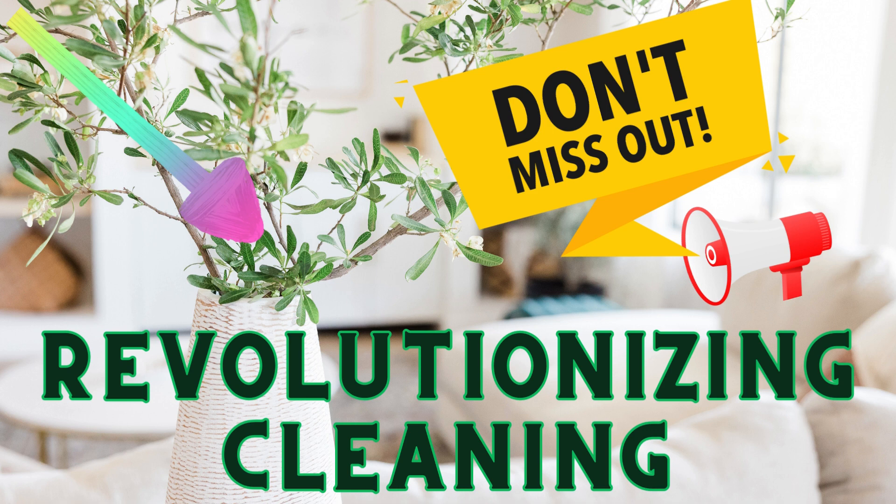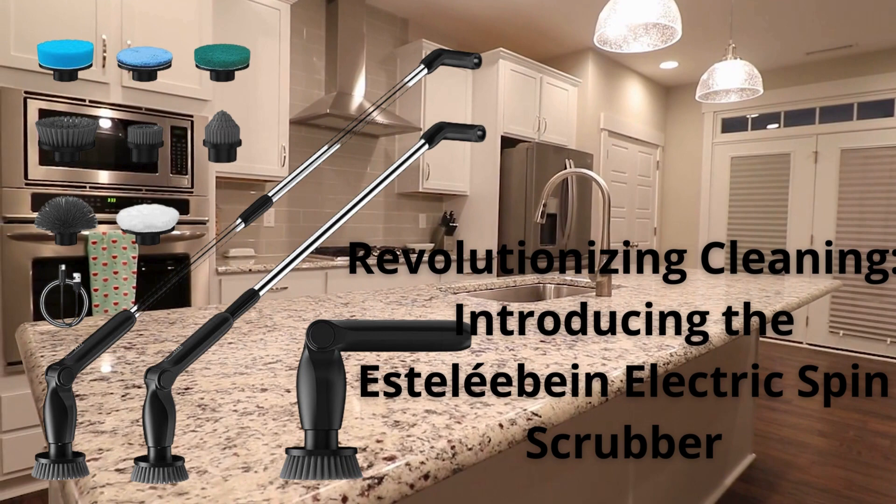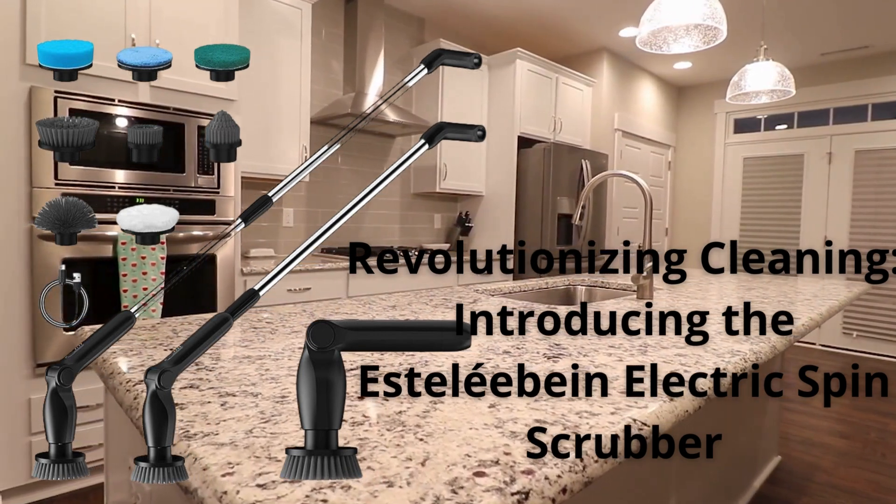Revolutionizing Cleaning: Introducing the Esteléebein Electric Spin Scrubber. With the fast-paced nature of modern life, finding efficient solutions for household cleaning is paramount to maintaining a healthy and organized environment. It is in this context that the Esteléebein Electric Spin Scrubber stands out as a revolutionary tool.